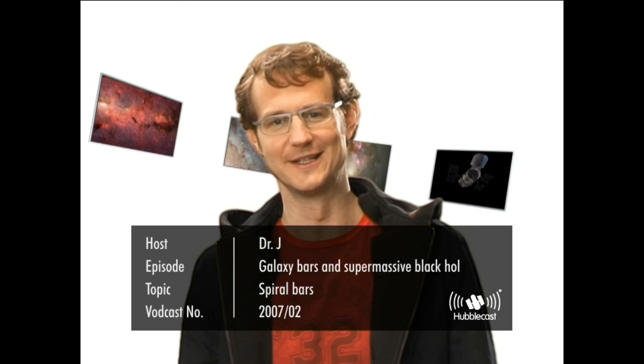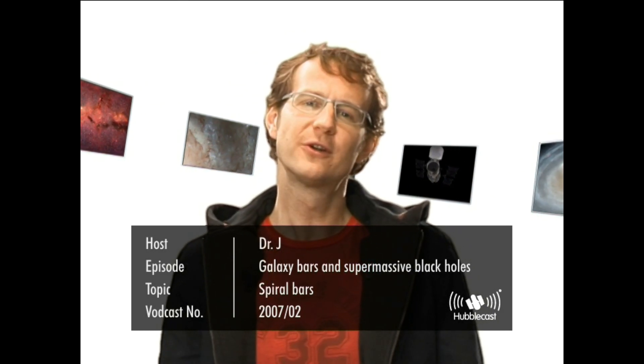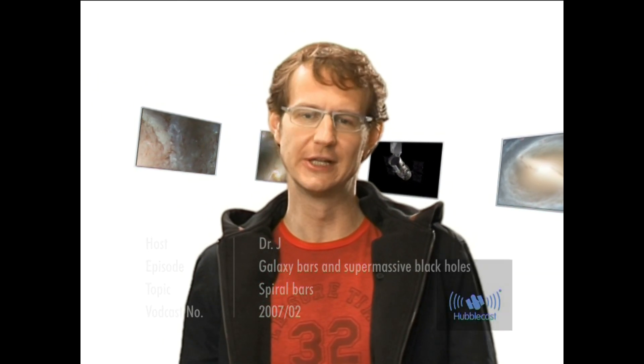Welcome to the Hubblecast. When we look around us in the universe with powerful telescopes, essentially all the light we see comes to us from billions and billions of stars. And these stars are gathered together in galaxies. So galaxies are essentially just huge collections of stars, gas and dust, and they come in an enormous variety of different shapes and sizes.